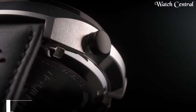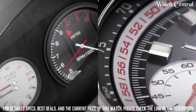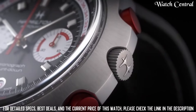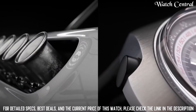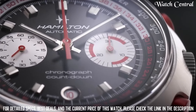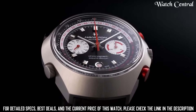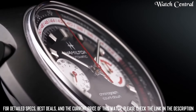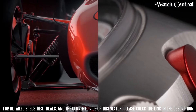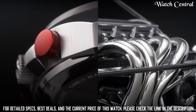Top 1: Hamilton American Classic Chronomatic 50 Auto Chrono. Case dimensions 48.5mm by 51.5mm, case diameter 48.5mm, case thickness 16mm, band material leather, band width 22mm, band color black, dial color black, fixed bezel, calendar date, automatic movement, water resistant to 100 meters, round case shape, scratch-resistant sapphire dial window.